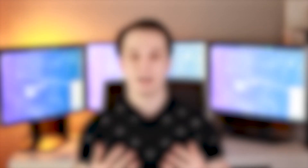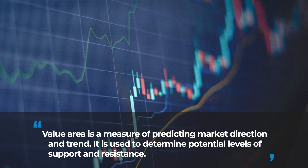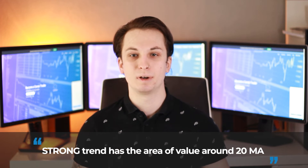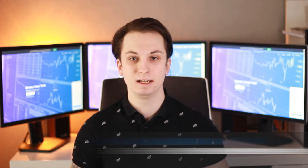Step three is pinpointing the area of value. The area of value is an area on the charts where buying pressure plays a vital role in pushing prices higher, and it is different for each type of trend. For a strong trend, that area of value is around the 20 MA. For a healthy trend, it is the 50 MA. And for a weak trend, it is the 200 MA.